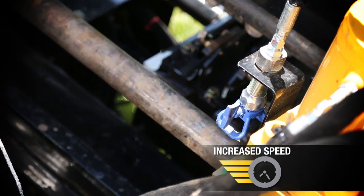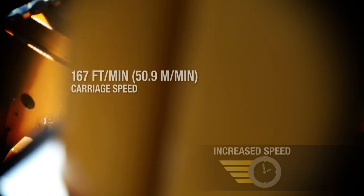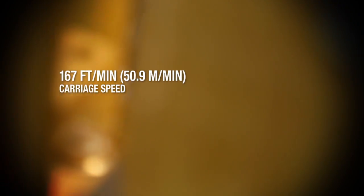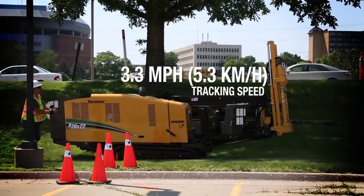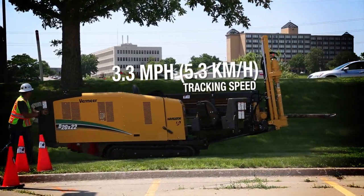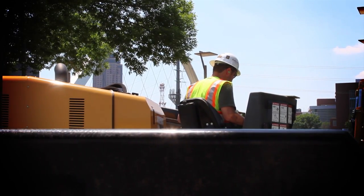More power means increased speed to get bigger jobs done fast. The 167 feet per minute carriage speed helps you install more linear feet per day, and the 3.3 mile per hour tracking speed gets you from one setup to the next sooner.